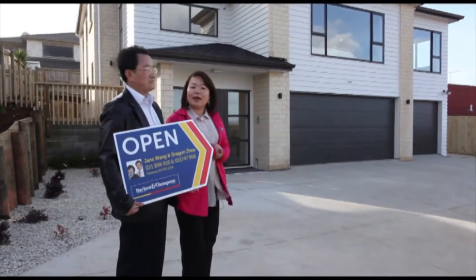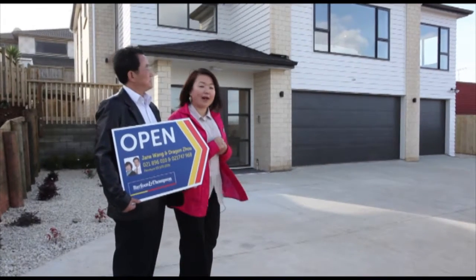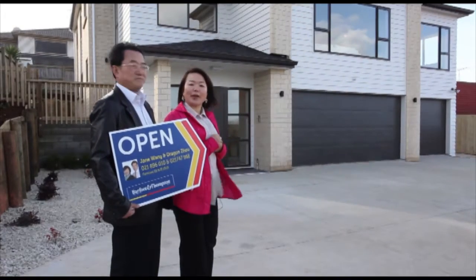It's a big house. I can tell you now it's seven bedrooms and four and a half bathrooms. But it's designed very smartly. Let's go inside.